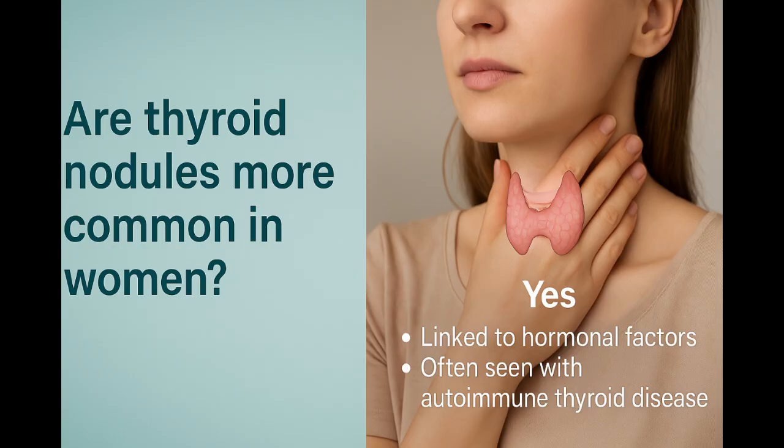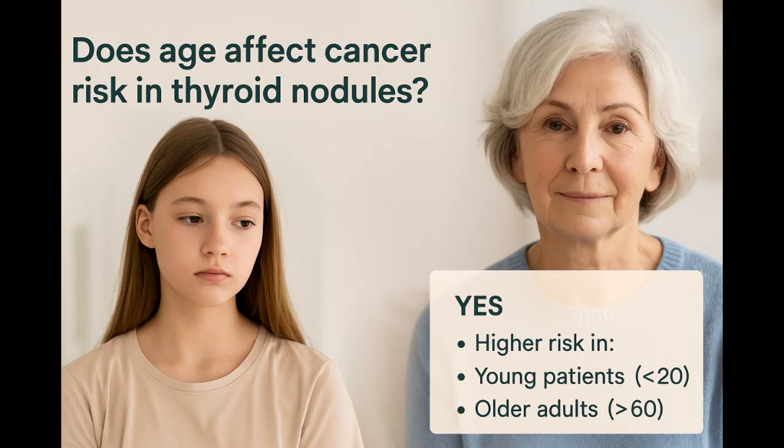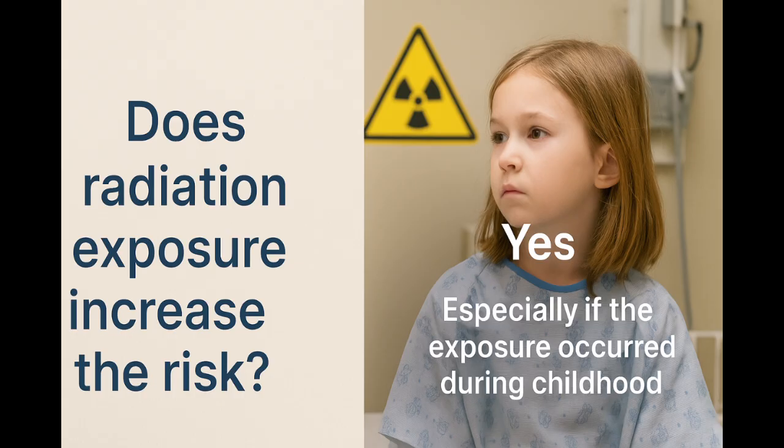Nodules are more common in women. Hormones and autoimmune conditions may play a role. Risk also increases with age, especially under 20 or over 60. Radiation exposure in childhood, from therapy or environmental sources, also raises the risk.